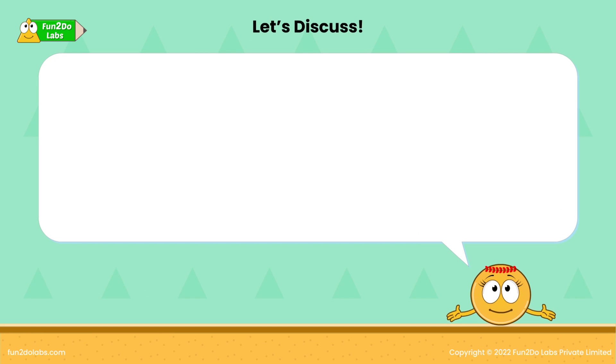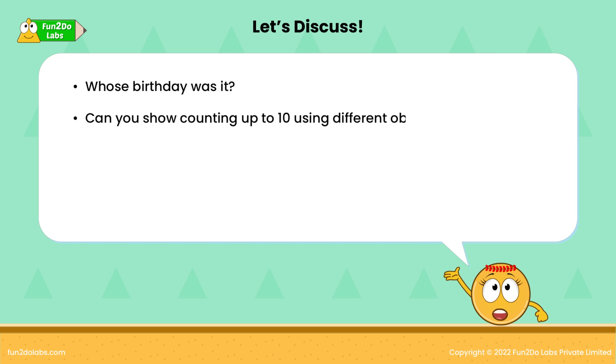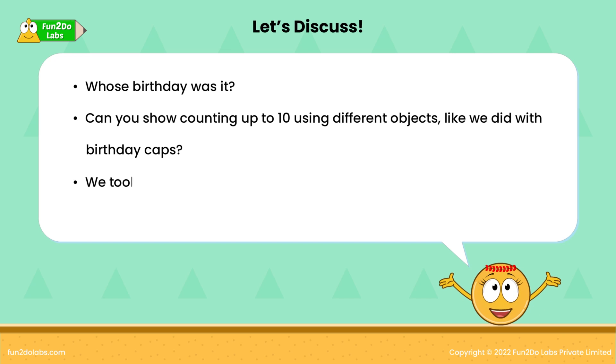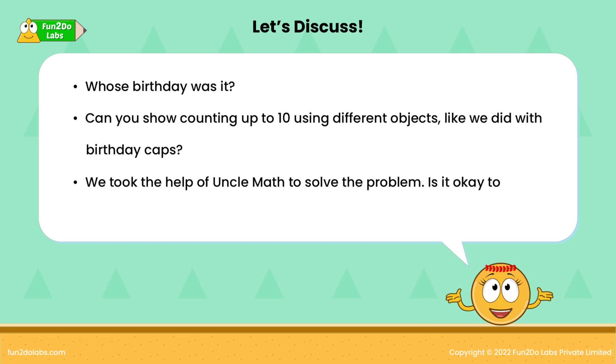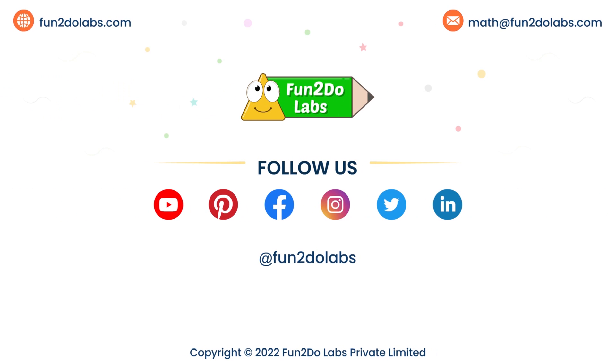Let's discuss! Whose birthday was it? Can you show counting up to 10 using different objects like we did with birthday caps? We took the help of Uncle Matt to solve the problem — is it okay to always ask for help? Follow us on Fun2DoLabs to enjoy watching more such math stories, songs and games.